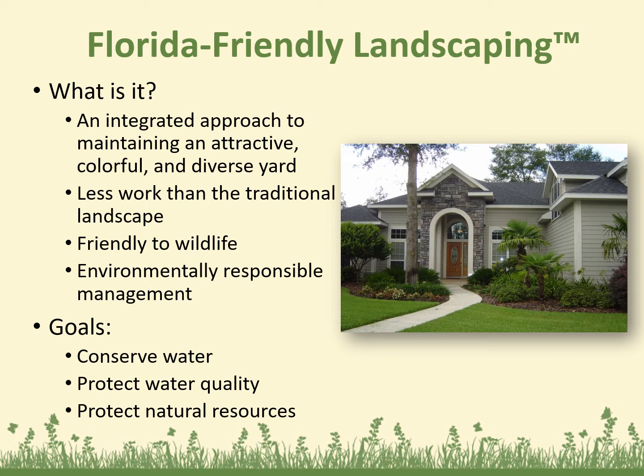So what is Florida Friendly Landscaping? It's an integrated approach to maintaining an attractive, colorful, diverse yard. It's less work than the traditional landscape. It's friendly to wildlife and environmentally responsible management. The goals are to conserve water, to protect water quality, and protect our natural resources. Recognizing the home landscape as part of a larger natural system will help you make sound decisions in creating a Florida Friendly Yard. The mission is to educate Floridians about science-based, environmentally friendly landscaping practices and to encourage them to conserve and protect our water resources by applying Florida Friendly Landscaping principles in their landscapes.